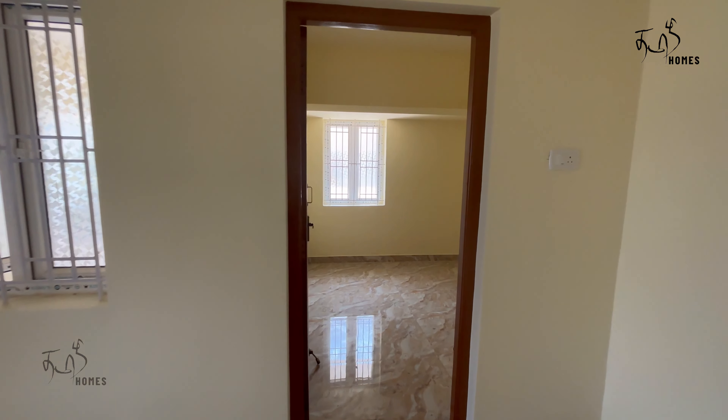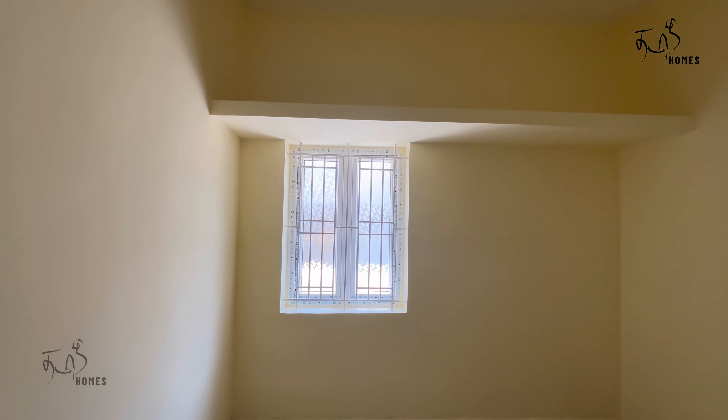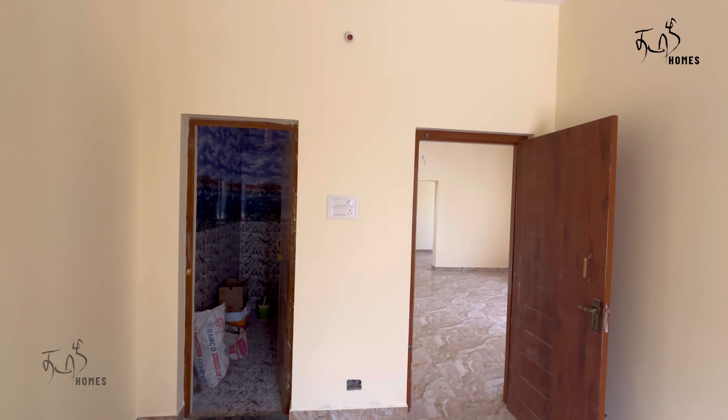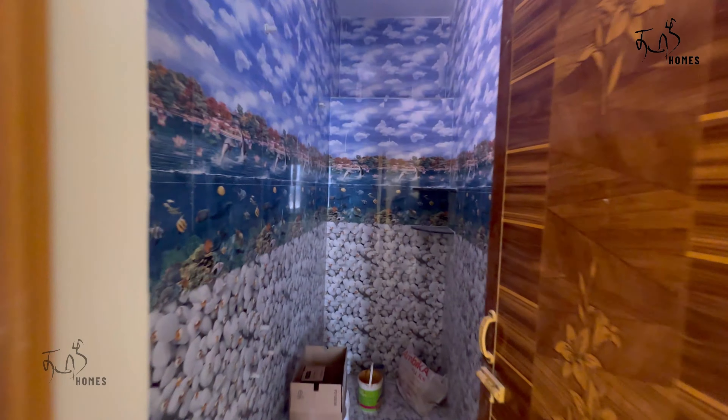Now let's take a look at the first bedroom. The first bedroom size is 10x10. One section has a loft. The attached bathroom has a PVC door and the bathroom size is 4x7.